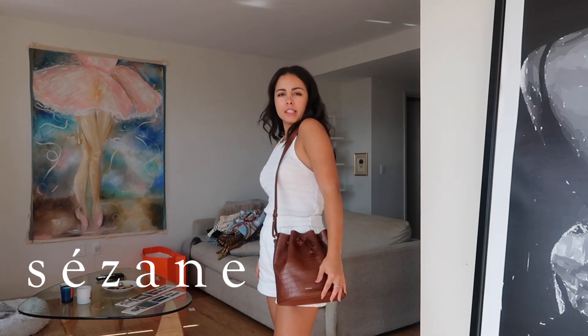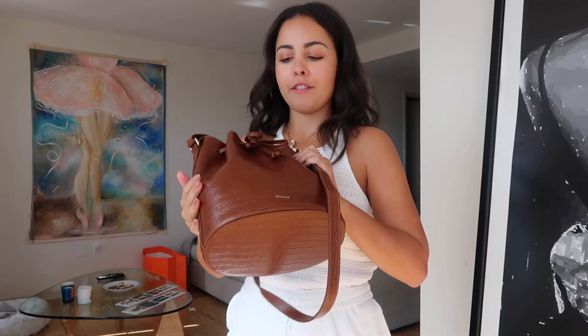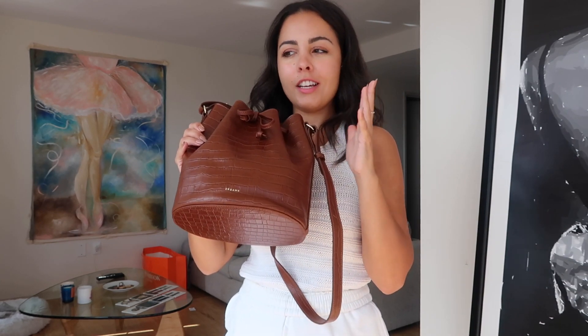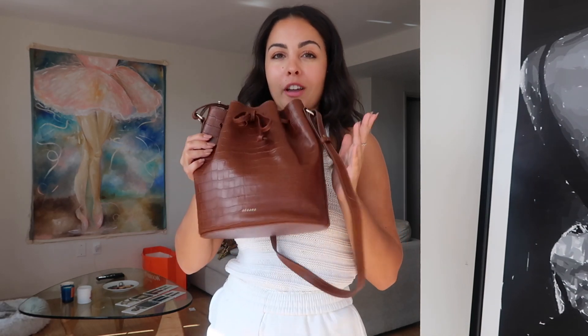Last but not least is this bucket bag from Cezanne. I got it last month or a month and a half ago — it's pretty new and I haven't used it just yet. But I'm sure during fall I'm going to wear this a lot because the color is just dark enough to be fall-appropriate but very neutral at the same time, so it can be styled with many different looks. I'm really looking forward to styling this one. So I think that's it — these are the items I got lately for this upcoming fall season.